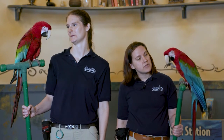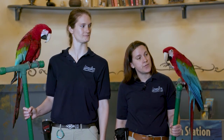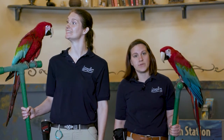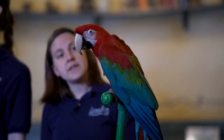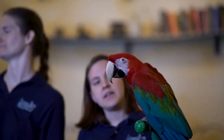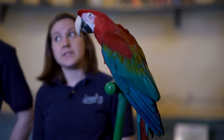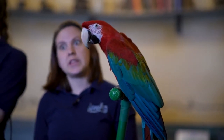They'll also use those zygodactyl toes to hold on to their food so that they don't drop it all the way down to the forest floor, because that's where all the predators are. Their beaks are so tough that they can crack the shell off of a Brazil nut pretty easily, which is something that we can barely do with a nutcracker.